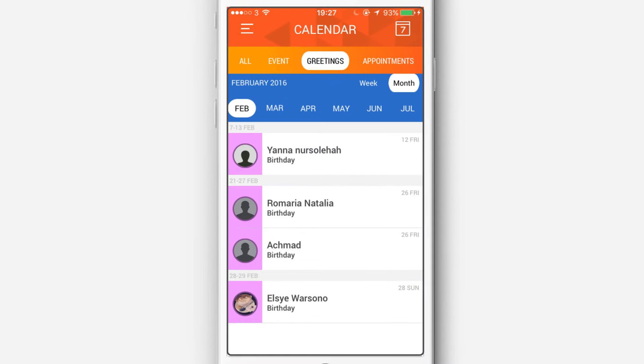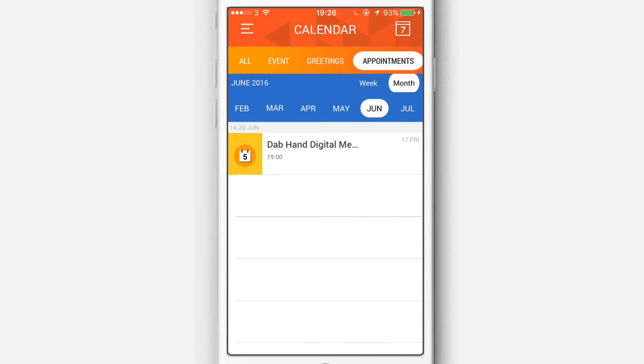Send personalised birthday greetings and manage your appointments by syncing the calendar with your phone.